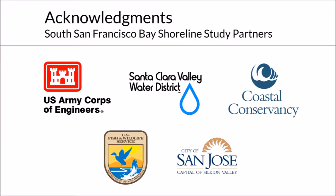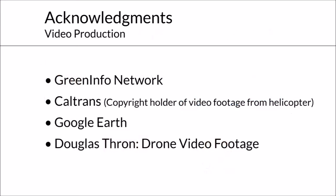The shoreline study partners thank you for your support of coastal flood management and wetland restoration in the South Bay.